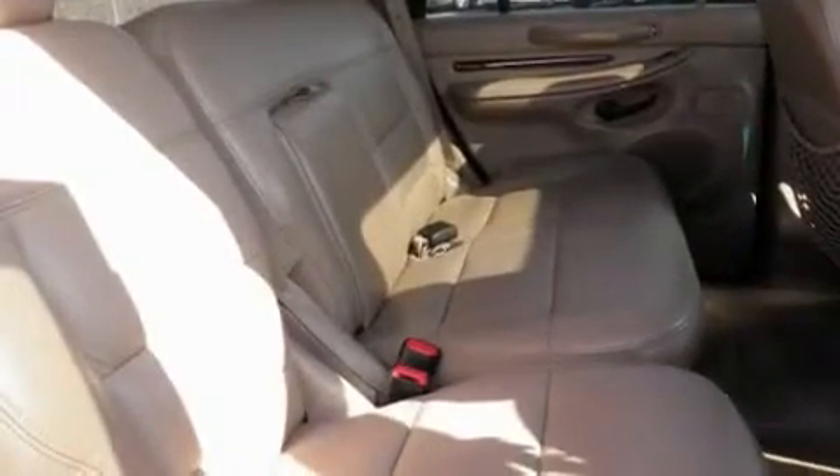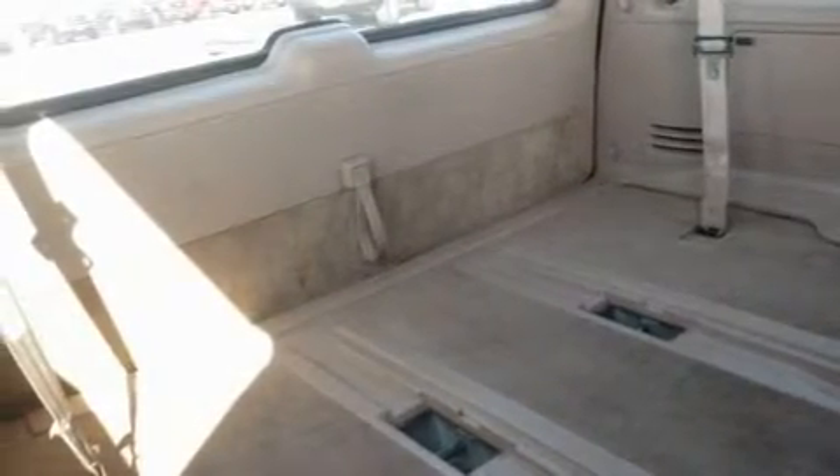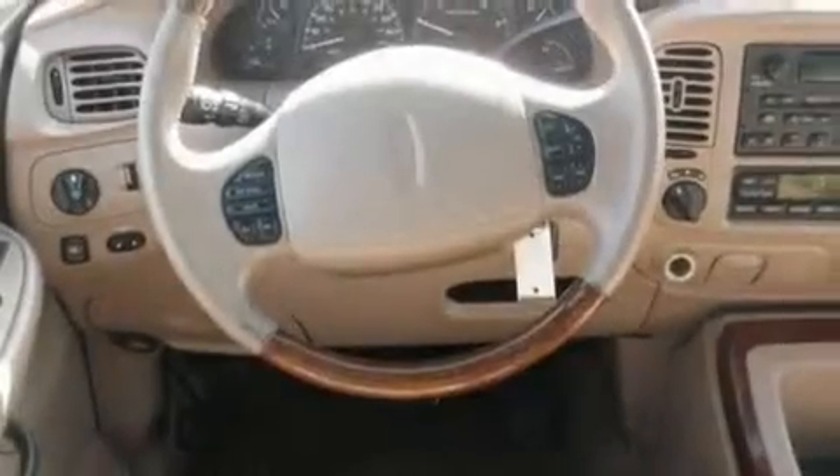Its top features include adjustable driver pedals, which allow you to tailor the position of the foot pedals, moving them closer and higher to perfect your control over the vehicle. Memory settings for the driver's seat positions let you recall your favorite position with the push of one button.